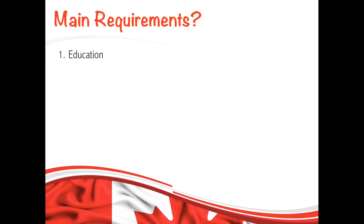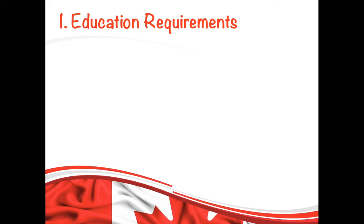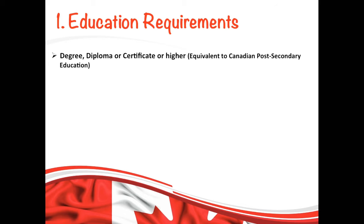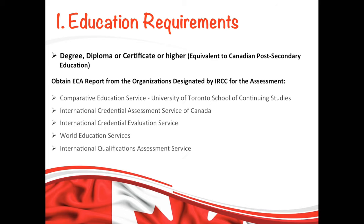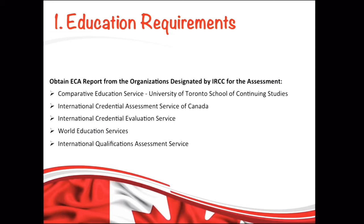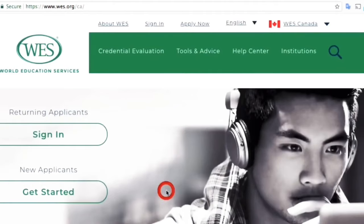Now let's talk about the requirements for this program. First, let's discuss the education requirement. The minimum education requirement is a degree or diploma that is equivalent to Canadian post-secondary education. If you have completed your studies outside of Canada, you need to get an Educational Credential Assessment, also called ECA, done by one of the organizations designated by IRCC. Each organization charges a different fee and has different processing times, so please check their websites and select the one that is best for you. I would recommend WES because it has less processing time and the fees are low as well.